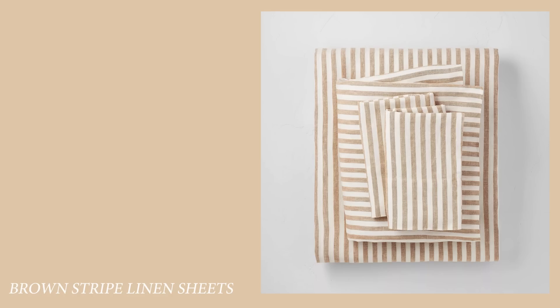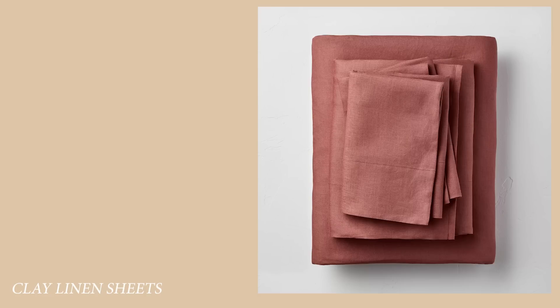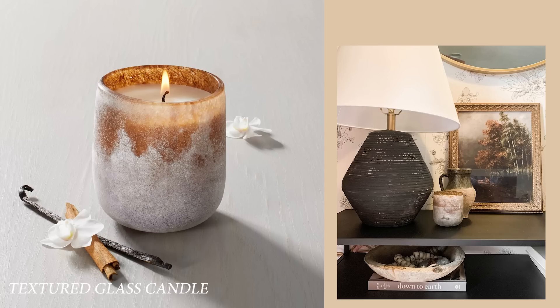I'll leave you with a little roundup of some really cute fall decor products that I found. All the items are super affordable and are from Target — you'll find everything linked in the description. Thanks for tuning in today and I'll see you next time.